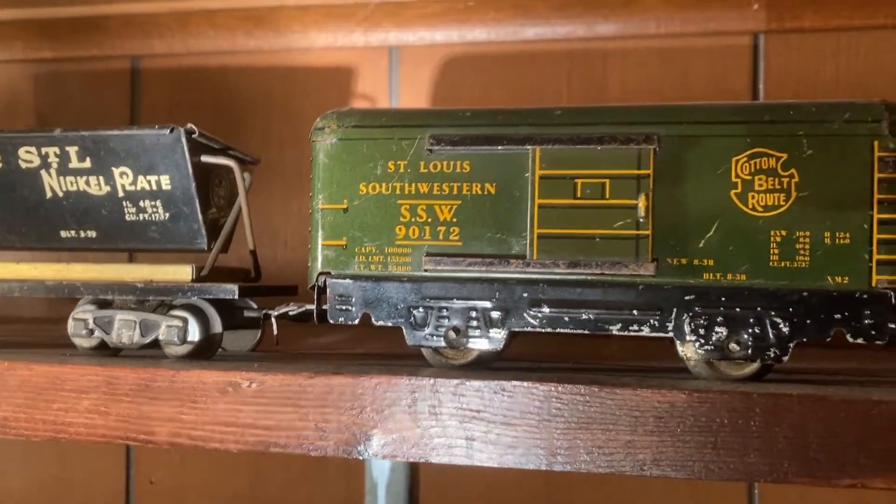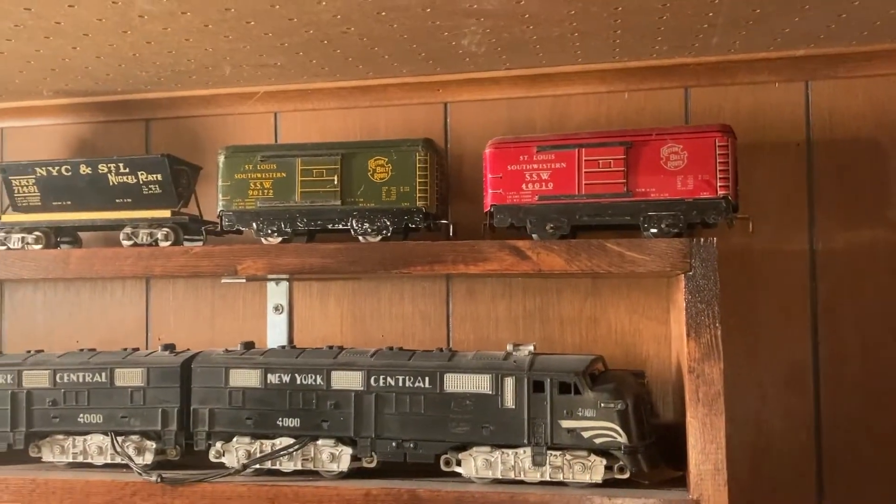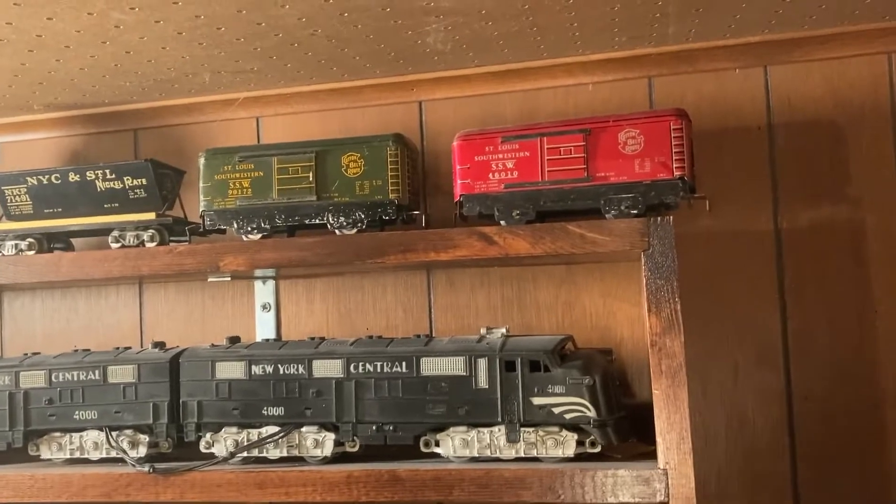Look at the number on that one. 90172. You don't know Fred Pauling just through emails, right? He's the six inch guru.